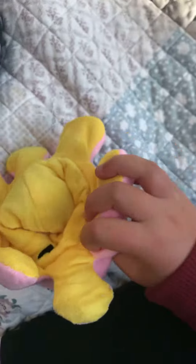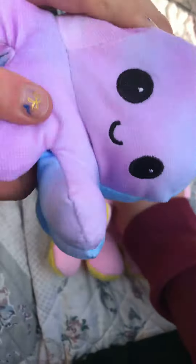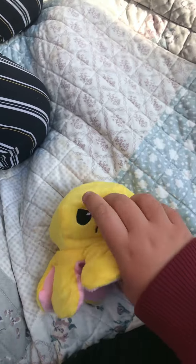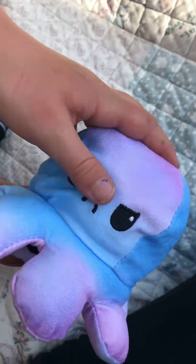We both got these octopuses. I got a pink and yellow one, and she got a blue and white one — like a galaxy. It's so pretty! So that's the happy side, and here's my annoyed side, here's my happy face, and here's my sad face.